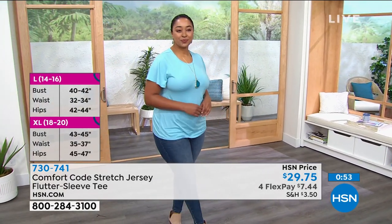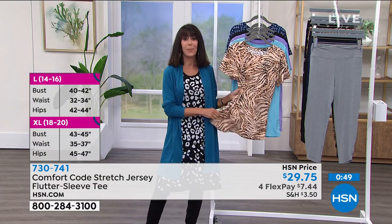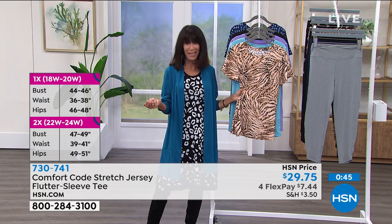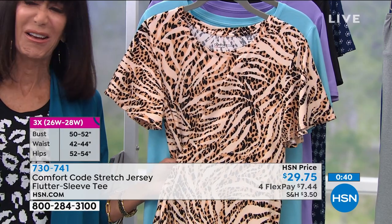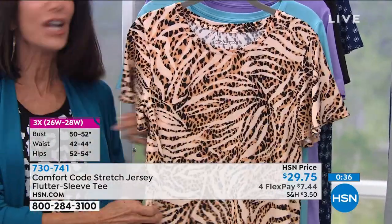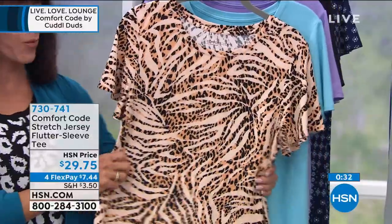A cropped legging is coming up. I always say tanks and T-shirts are the two things I keep way past their prime — they fade, the whites look yellow. But these are all color-fast. With this fabric, when you're washing and drying it, it's all going to stay that way. Great stretch to it.